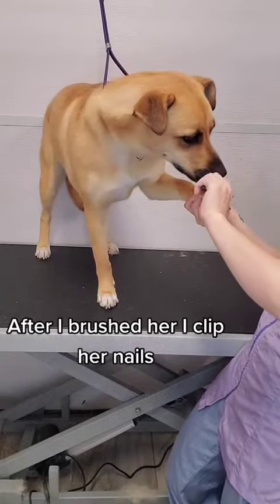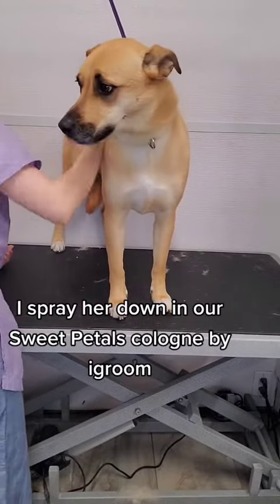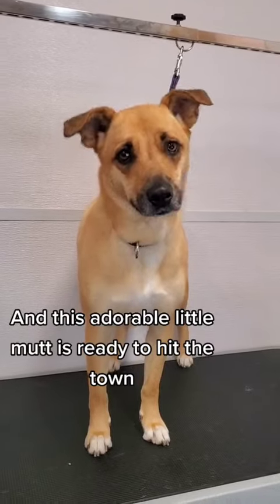After I've brushed her, I clip her nails. I spray her down in our Sweet Petals Cologne by iGroom, and this adorable little mutt is ready to hit the town.